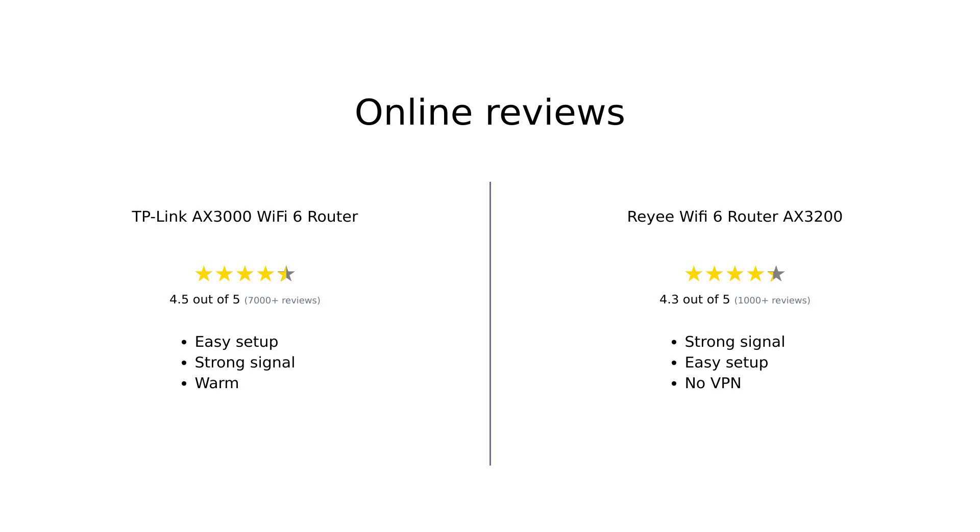The TP-Link AX3000 has received praise for its easy setup, faster speeds, strong signal strength, and impressive device connectivity. Reviewers particularly appreciate features like the Tether app and Alexa compatibility. However, some users noted that it might run warm during peak usage. The Ray-A AX3200 is lauded for its improved speed, coverage, and easy setup. Reviewers highlight its strong signal strength, especially in areas where previous routers failed, and its ability to support up to 128 devices. However, some noted the lack of VPN client ability.